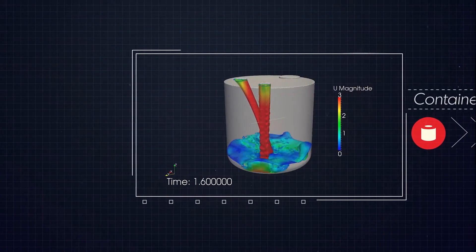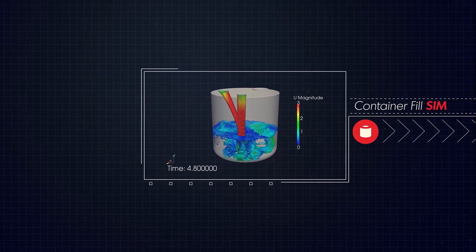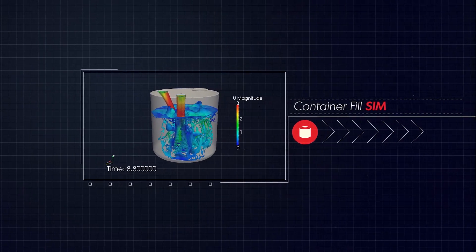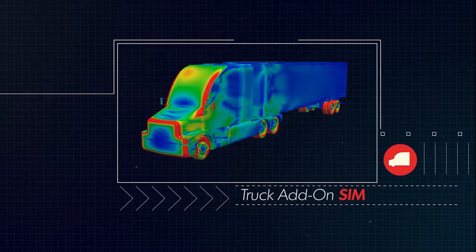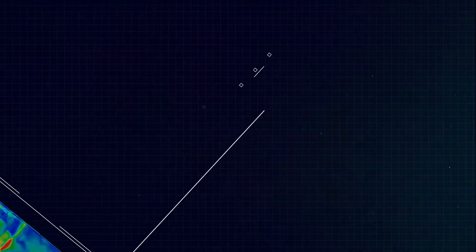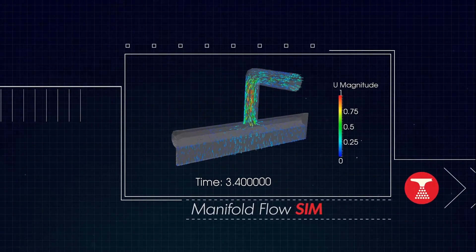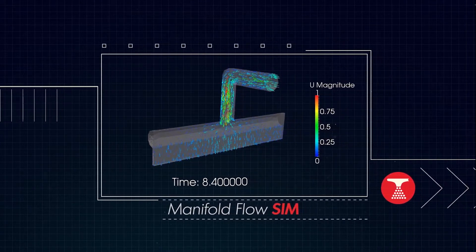AWESOME is the Ohio Supercomputer Center's latest industrial engagement effort to provide comprehensive modeling and simulation solutions to help small and mid-sized businesses better compete. Currently, using simulation-driven design technology requires a major investment of both resources and time, making it cost-prohibitive to many manufacturers. AWESOME provides better access to modeling and simulation resources, which helps companies improve products, efficiency, and time-to-market.